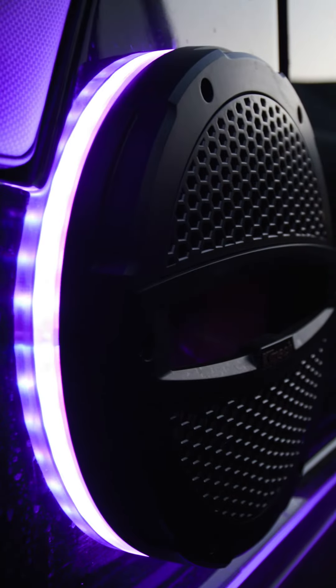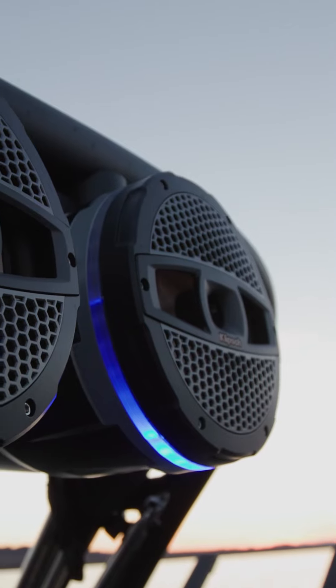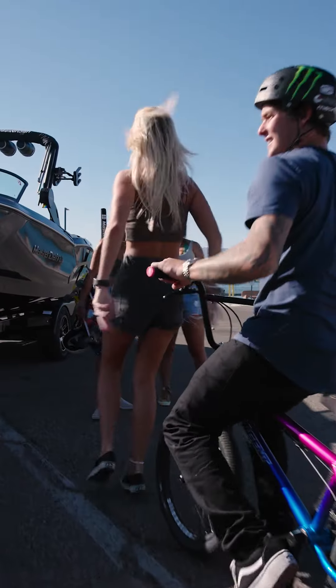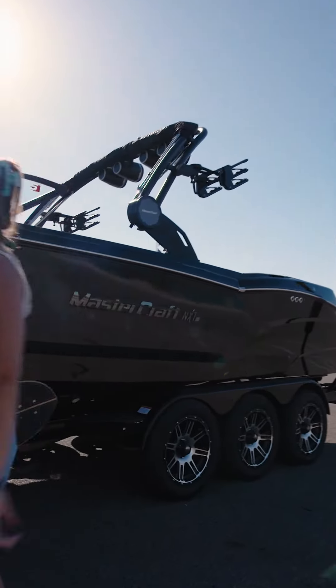When the sun goes down, turn up those vibes with RGB lights in the cockpit, RGB lights in the tower, speaker lights, and underwater lights. For those who want to look the part and be the part, you can match your NXT 24 Icon with a triple axle trailer.